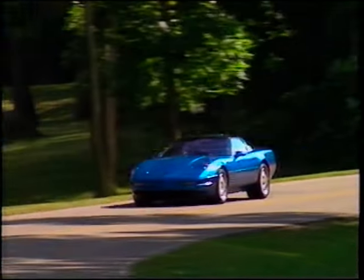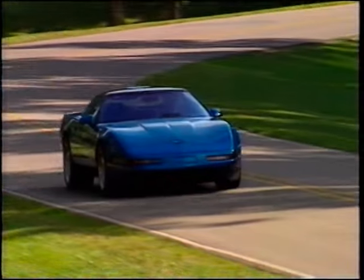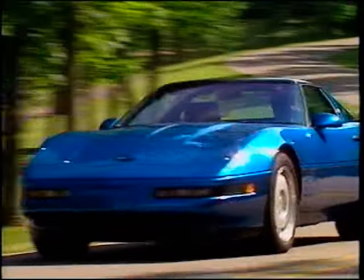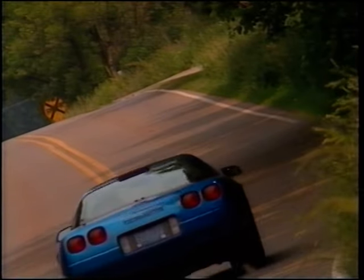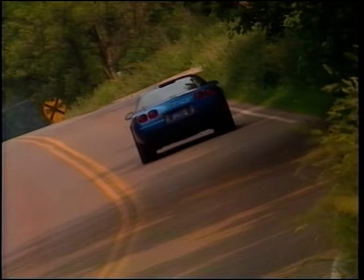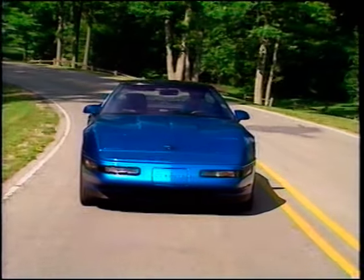Perhaps the ZR1's most remarkable trait is its unique split personality. Here in one package is a car capable of truly spectacular levels of performance while still meeting or exceeding every government standard for fuel economy, safety, noise and emissions. It's even capable of running on regular grade fuel.